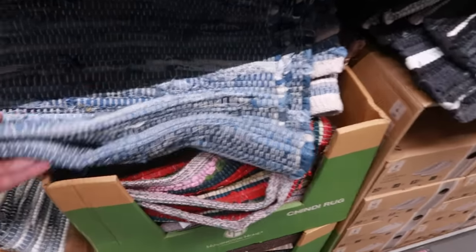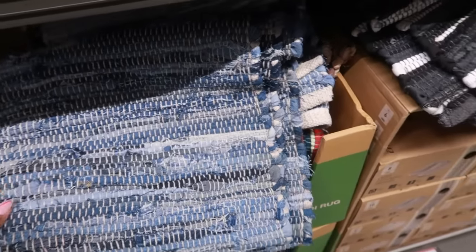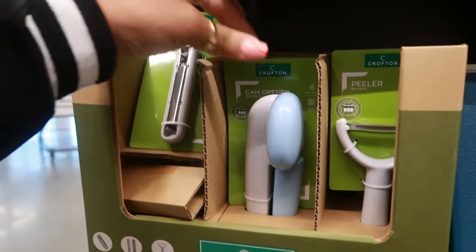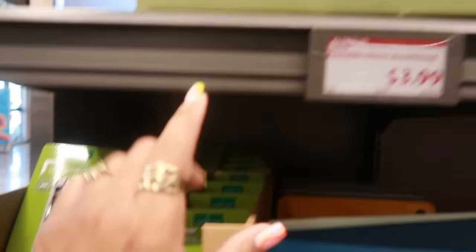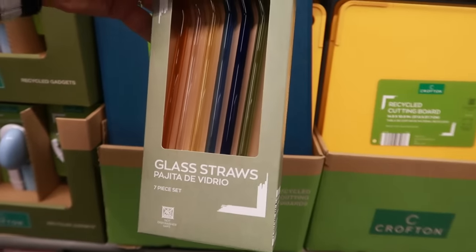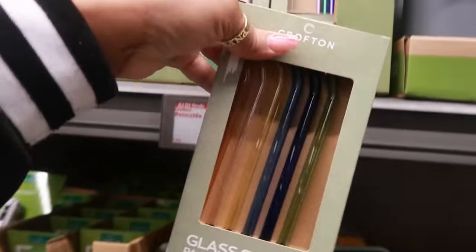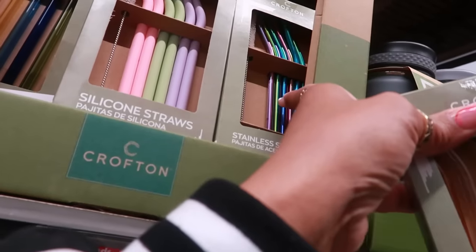There's some chindi rugs for $6 — you got all the different colors. I like the blue because it looks like denim. There's also a black corkscrew can opener, Crofton brand, for $4. Up here you got the straws — every time they bring these out I buy them, so I don't need any more right now. Last time I bought two or three boxes. The glass straws are $4, and you have the silicone ones and the stainless steel as well.